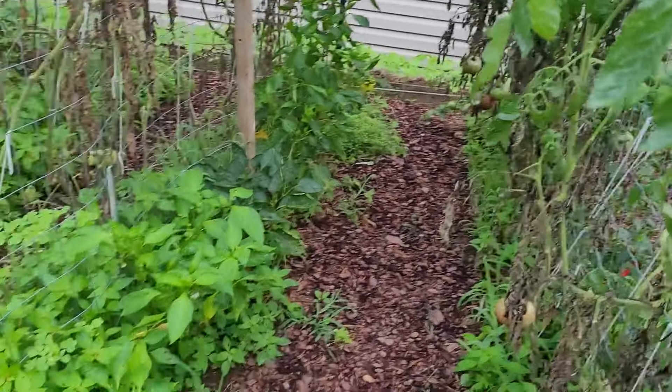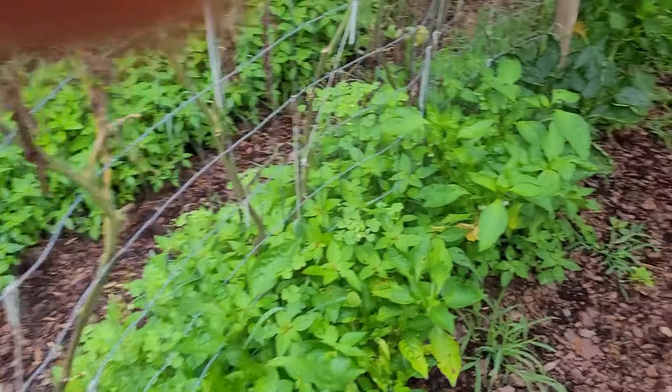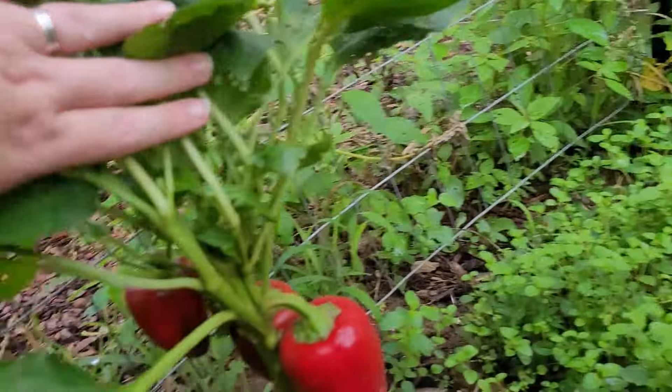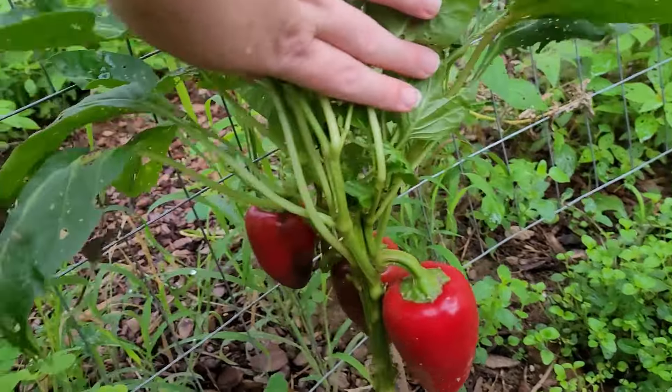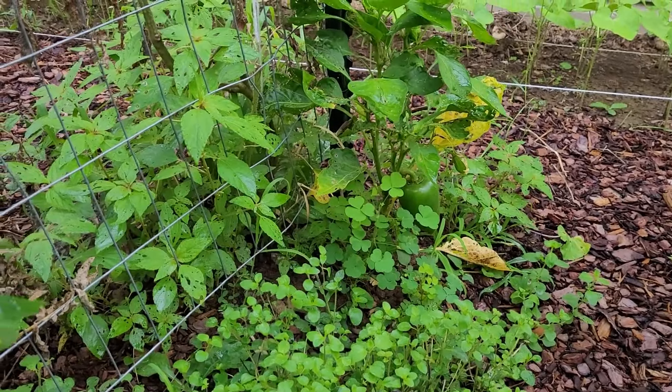Across from the Cherokee purples, I have all sweet peppers and bell peppers, and I want to show you some beauties down here. These are orange kings — I'm waiting for those to turn a pretty orange color before I harvest them. There's another one down on the end that hasn't turned colors yet.